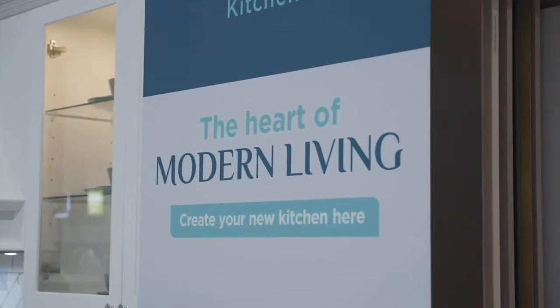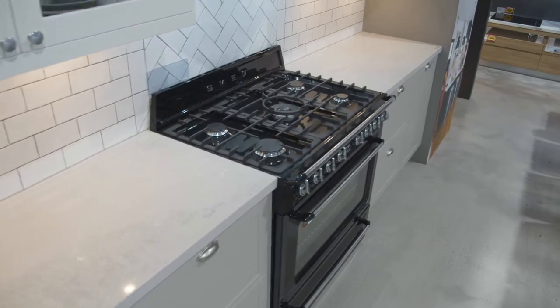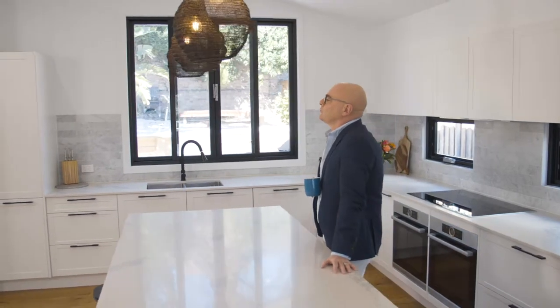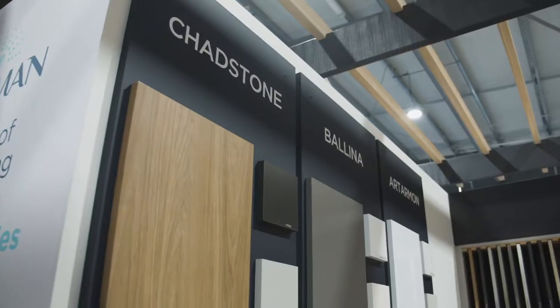Modern family living is at the heart of everything Kinsman designs. The first step in transforming your house into a home is by asking yourself the following: What do you mainly use your kitchen for? Do you do lots of cooking, and what's your budget? Once you understand your needs, you can start to look into styles.